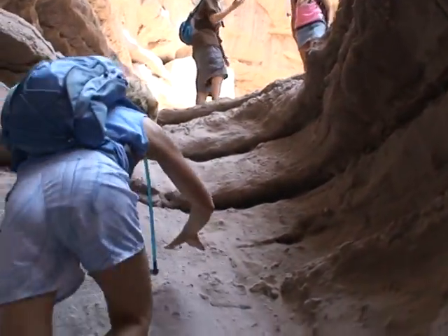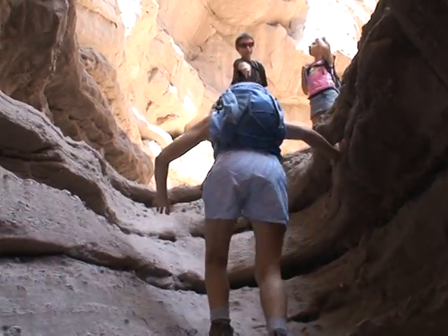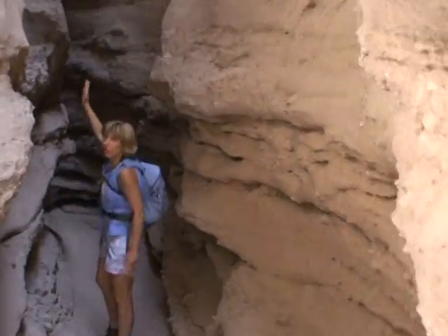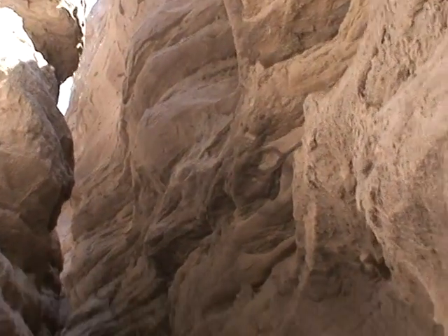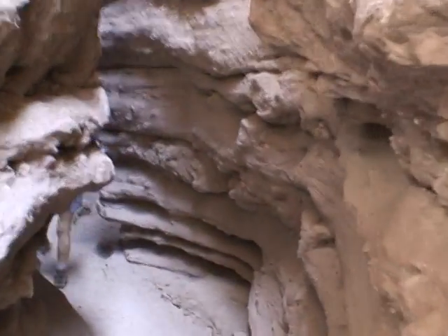I have to secure this camera for this little bit of a climb. Do you need me to take it? This is very cool. Shoot up — very cool.